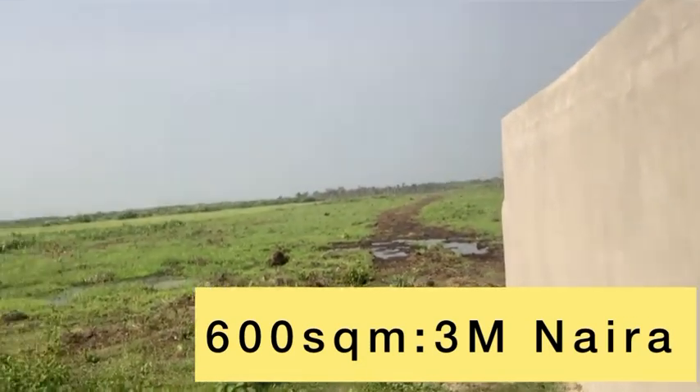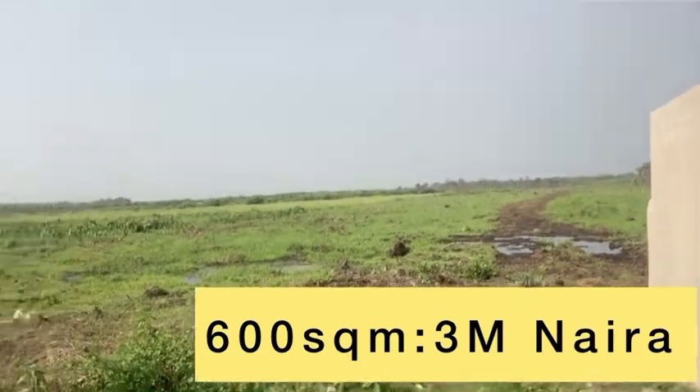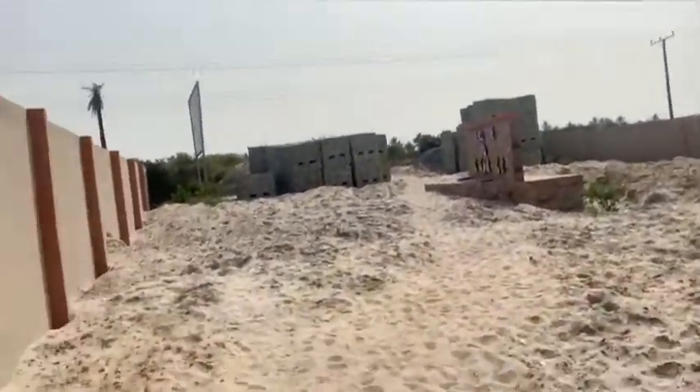If you're looking for a plot for residential purpose, this is for you. You can acquire this for your residential purpose. It's just two minutes away from the beach. Beachfront is two minutes away from the beach.